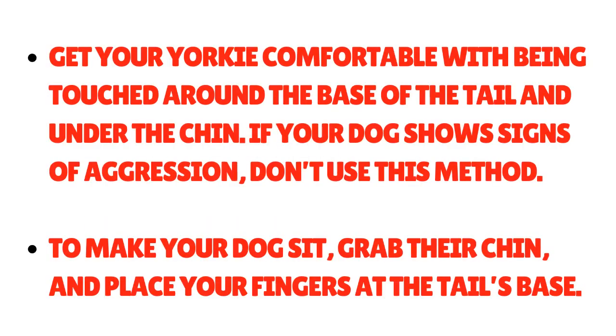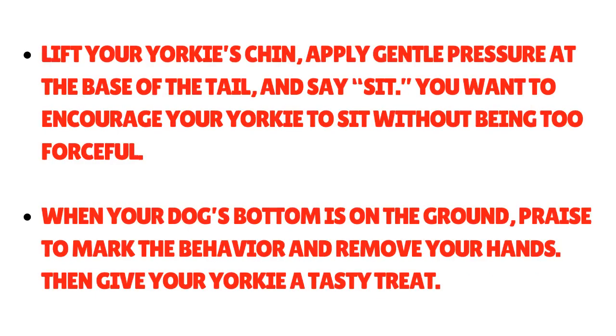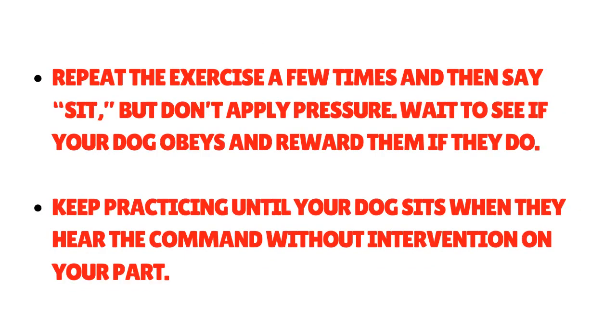Method 3: The Gentle Sit Method. Get your Yorkie comfortable with being touched around the base of the tail and under the chin. If your dog shows signs of aggression, don't use this method. To make your dog sit, grab their chin and place your fingers at the tail's base. Lift your Yorkie's chin, apply gentle pressure at the base of the tail, and say 'sit.' Encourage your Yorkie to sit without being too forceful. When the bottom is on the ground, praise to mark the behavior, remove your hands, and give a tasty treat. Repeat a few times, then say 'sit' without applying pressure to see if your dog obeys. Keep practicing until your dog sits on command without intervention.